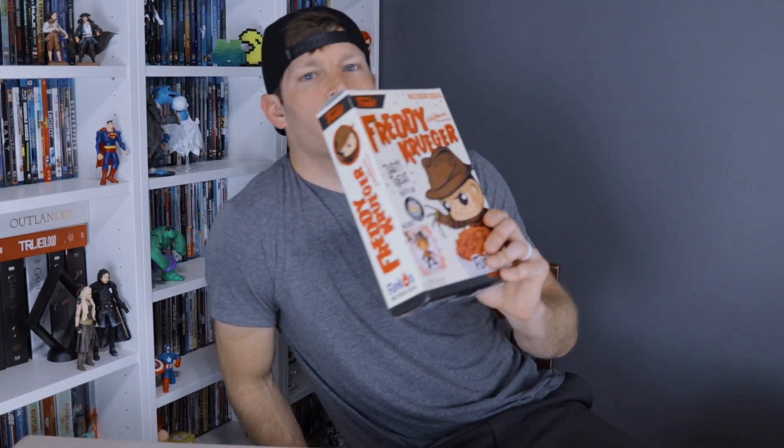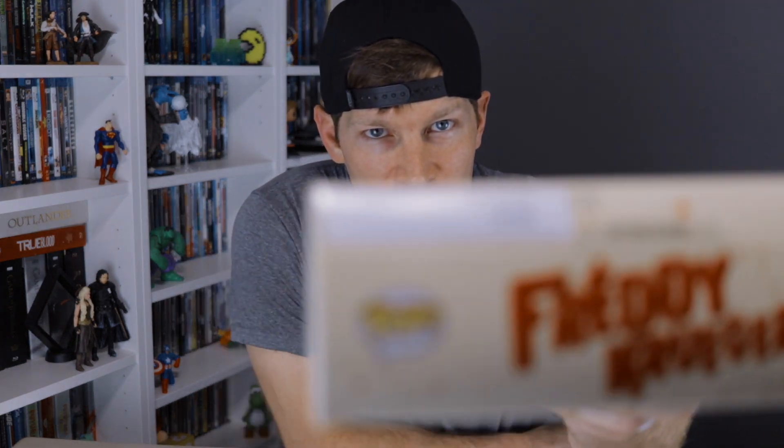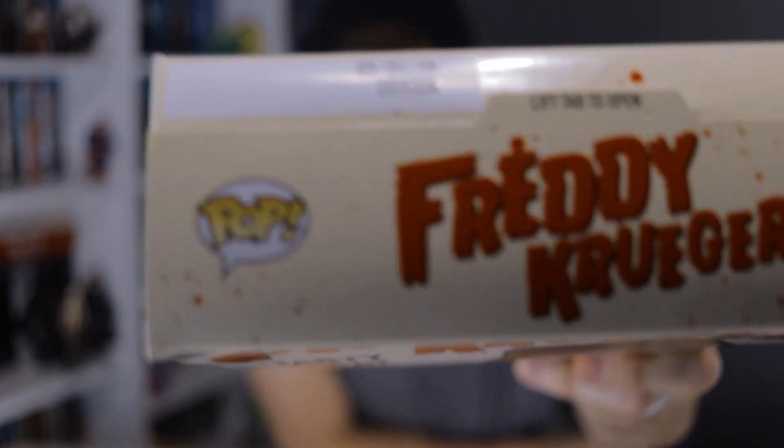Alright, let's go ahead and crack this bad boy open, see what it tastes like. One thing I will note — it's got a pretty good shelf life on it. Let's see if it'll focus. May 26, 2019. So roughly a year's shelf life, which is pretty good.